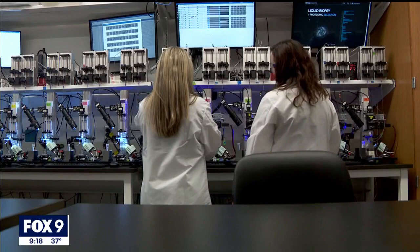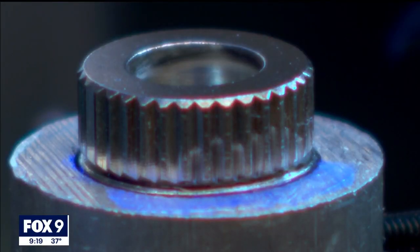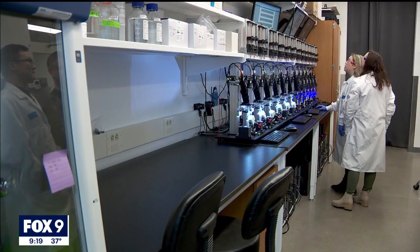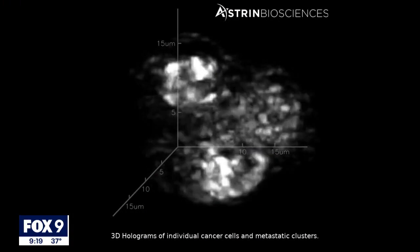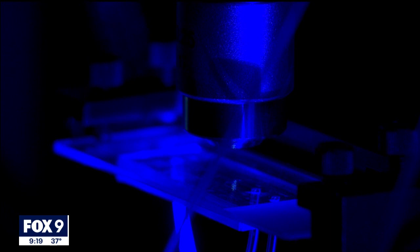Drake says it could also help focus clinical studies into new treatments, making sure they're targeting the right proteins in the right cancer patients. Most of the company's leadership team is associated with the University of Minnesota, and Hong's three-dimensional work started in a lab there where he analyzed snowflakes and bacteria.